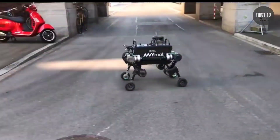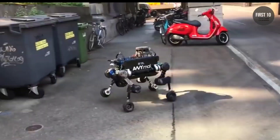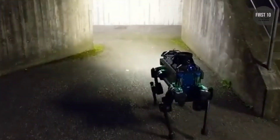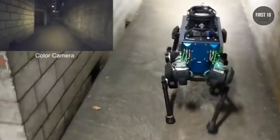AnyMal weighs around 30 kilograms, can carry a payload of up to 10 kilograms, and runs for two hours on a single battery charge. In the future, the robot — which is able to run, jump, and climb — could be used for inspections, rescue operations, or in entertainment.